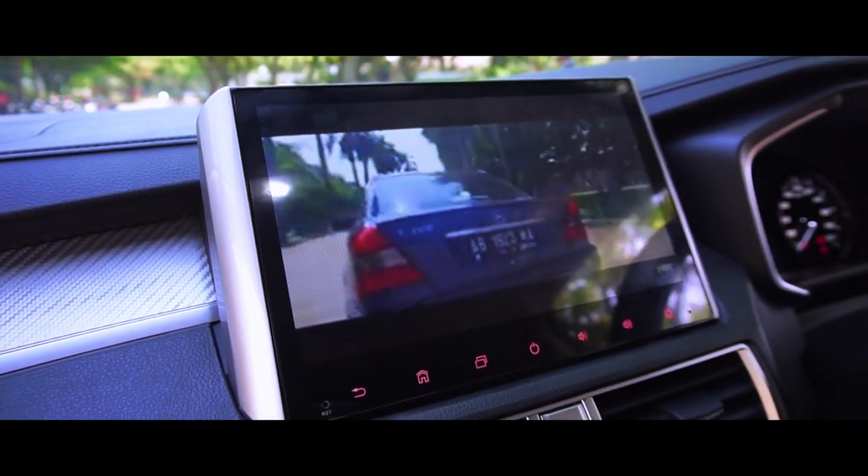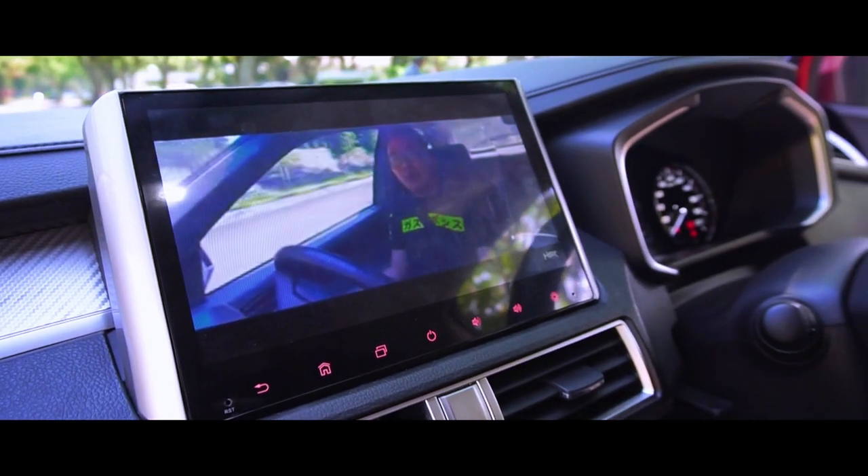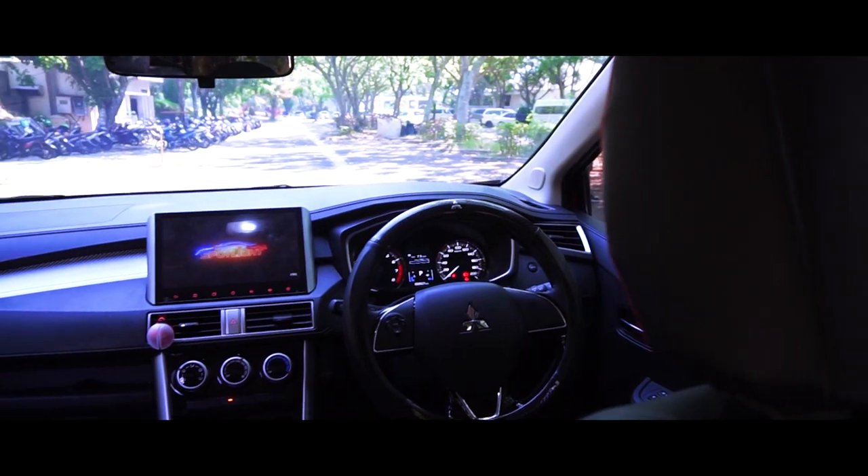For the interior, I am quite happy with the interior from the stock. But for one unit, I am going to upgrade the head unit to Android.